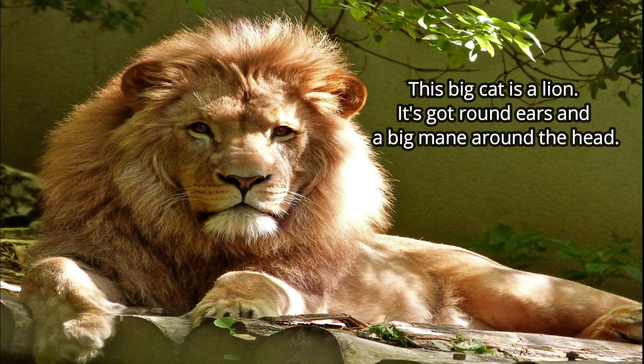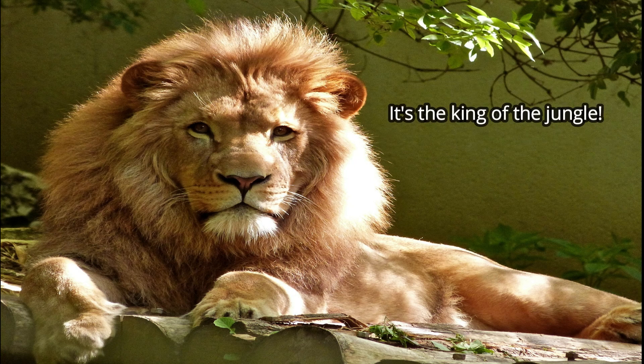This big cat is a lion. It's got round ears and a big mane around the head. Anything to correct? Not anything to correct — just one thing to add: it's the king of the jungle.